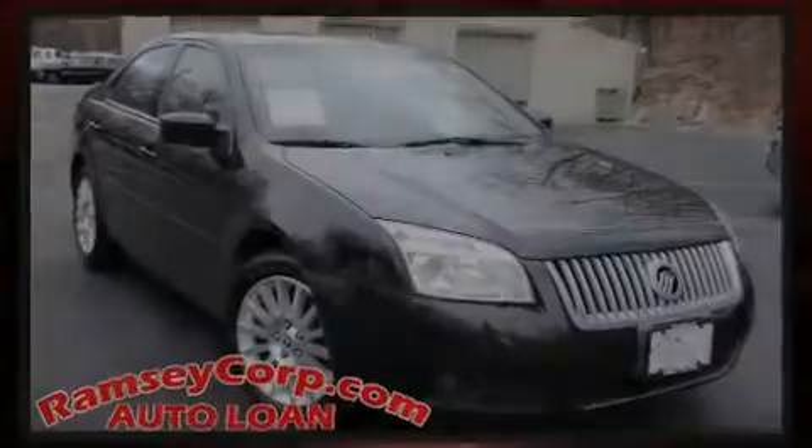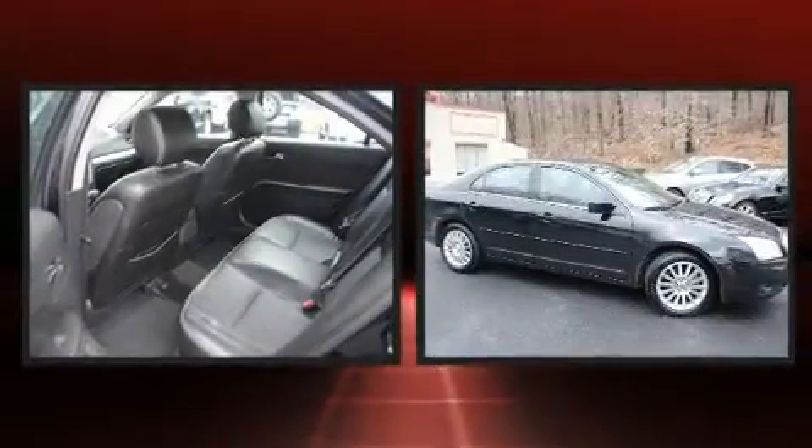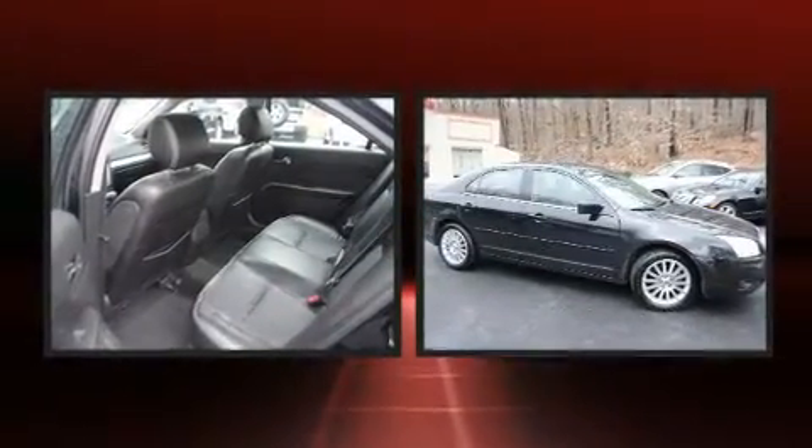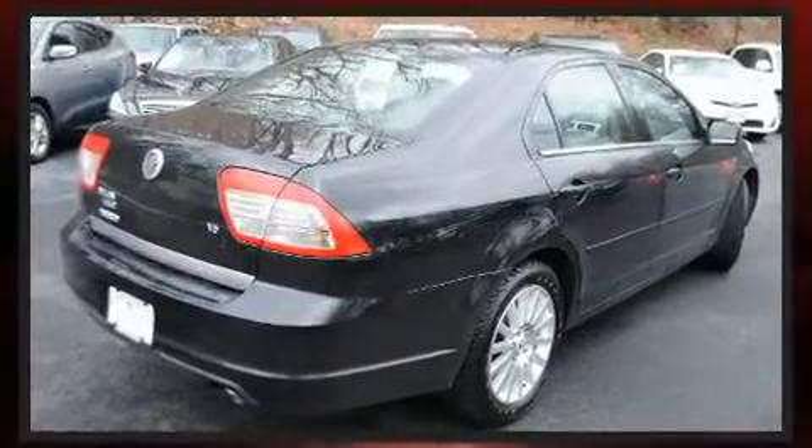Introducing the 2006 Mercury Milan. This four-door, five-passenger sedan provides exceptional value. Smooth gear shifts are achieved thanks to the three-liter six-cylinder engine, providing a spirited yet composed ride and drive.